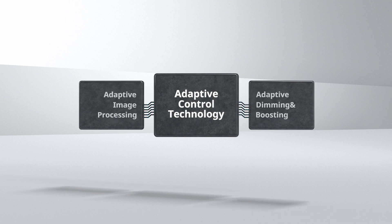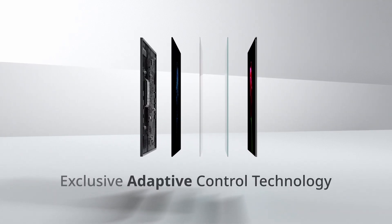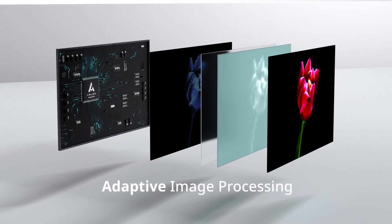AUO AMLED evolves mini-LED backlighting, powered by exclusive Adaptive Control Technology. Adaptive Control Technology performs real-time image optimization based on usage scenarios.